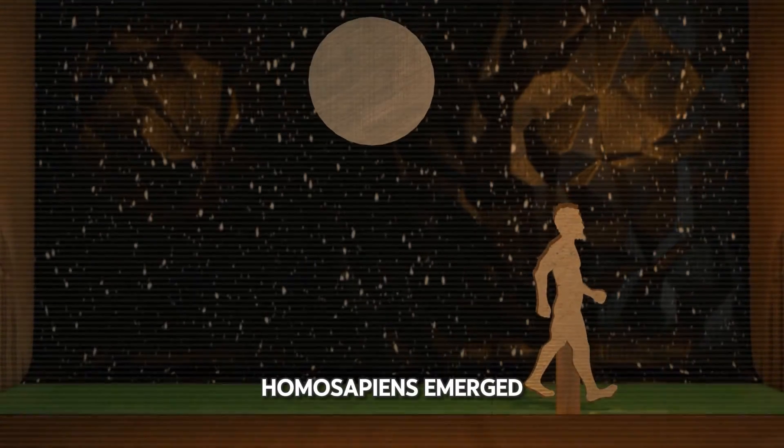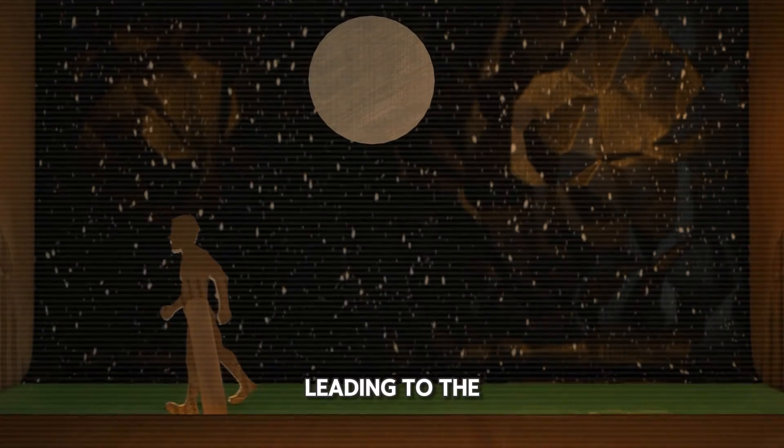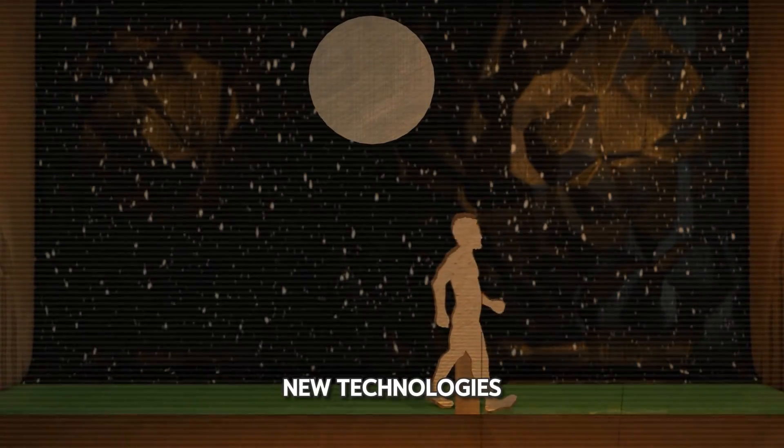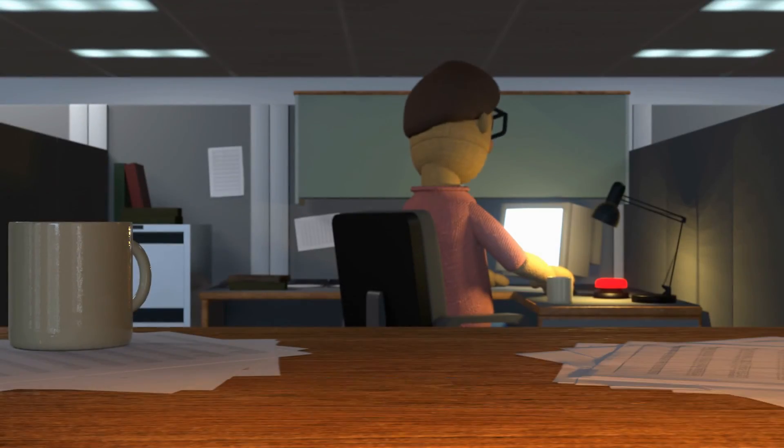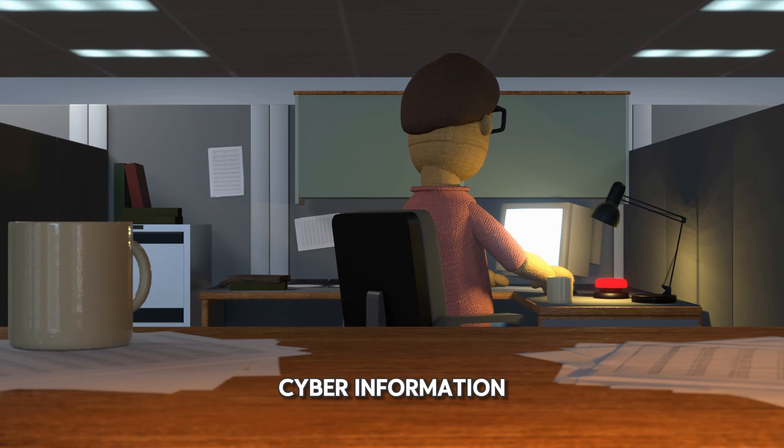Finally, the first Homo sapiens emerged, leading to the creation and protection of new technologies. And now, the modern man at the dawn of a new century needs a way to protect his cyber information.